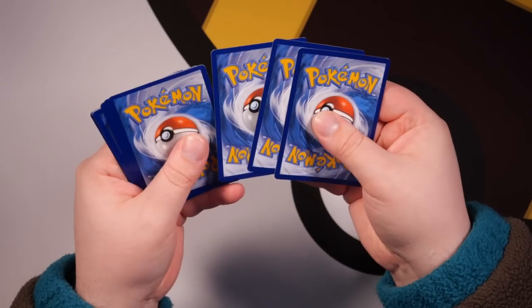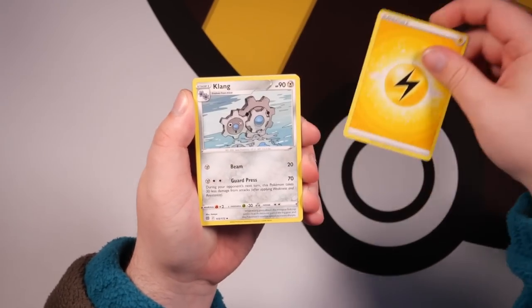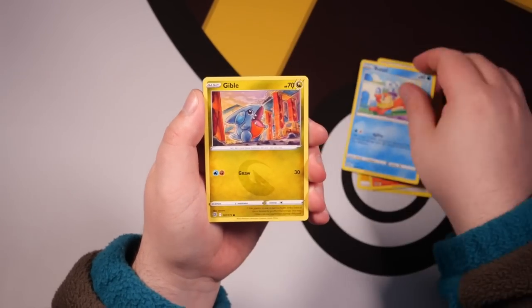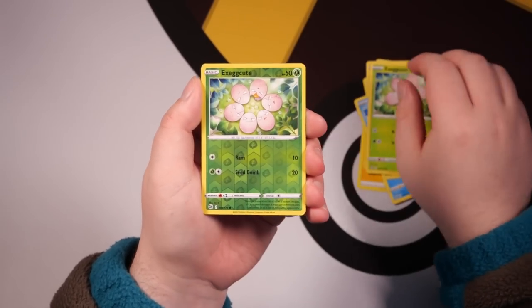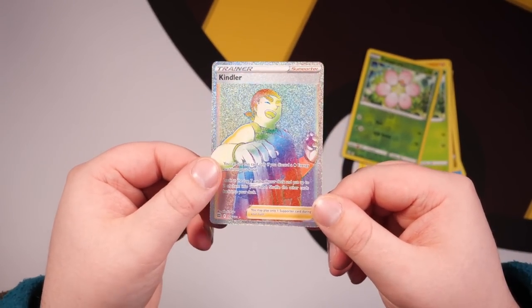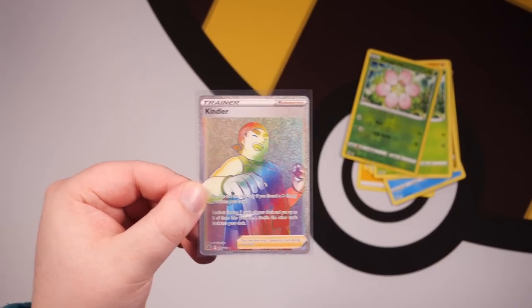Brilliant Stars first — we've got four packs from the back. We've got a Lightning Energy, Klang, Cynthia's Ambition, Torkoal, Hawlucha, Weasel, Gible, Trapinch, Exeggcute, Reversal — and a Rainbow Rare on the very first pack! That's how we do it on the channel. Yes, it's just a Kindler, but we take that. Rainbow Rare, first pack — easy claps.